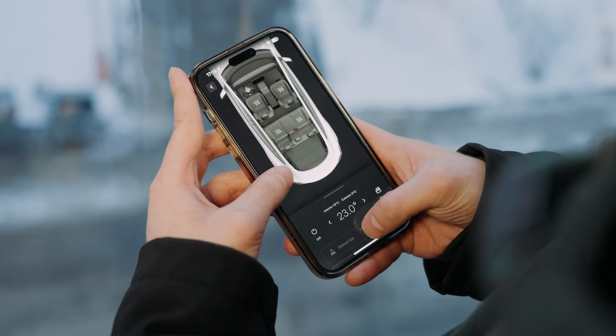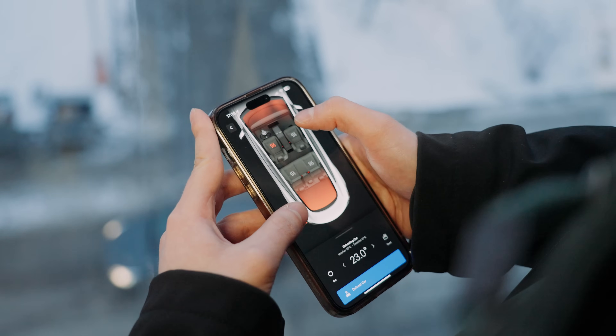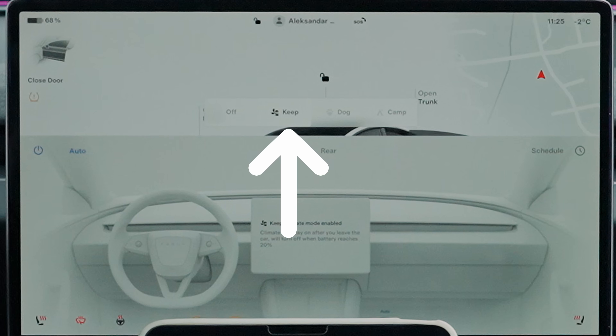Now let's see what happens when we turn on the defrost feature. And to make the test even spicier, we maxed out other climate features — we turned on all the seat heaters and the steering wheel heater. To make sure the car doesn't fall asleep, we activated Keep Climate On.